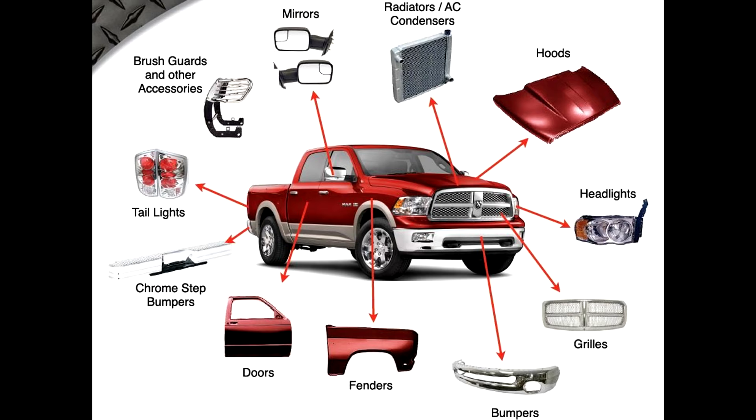Another image with the parts from the outside of the car — you can practice. From the left side: taillights, chrome step bumpers, doors, fenders, bumpers, grills, headlights, hoods, radiators, mirrors, brush guards, and other accessories.